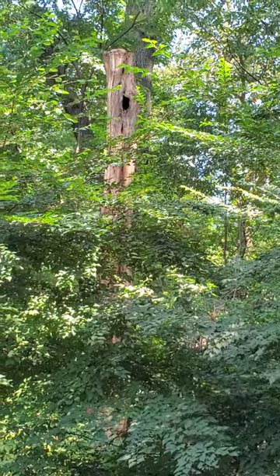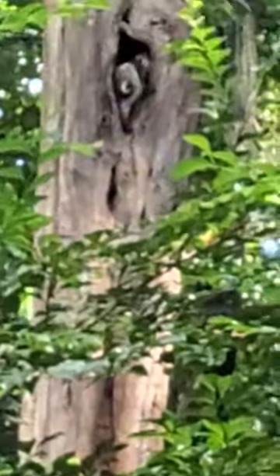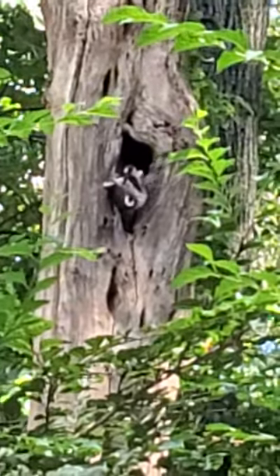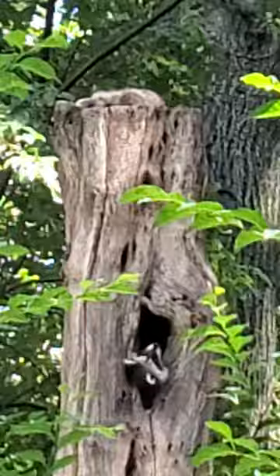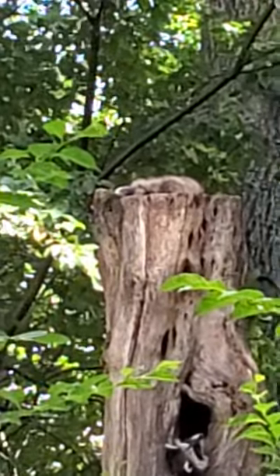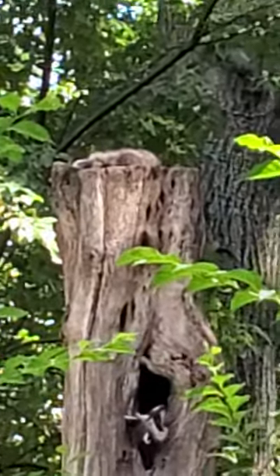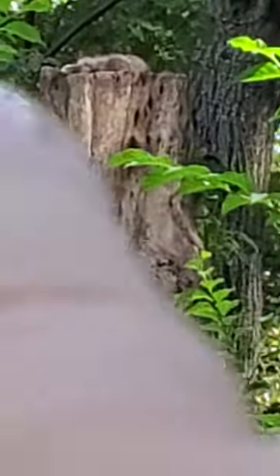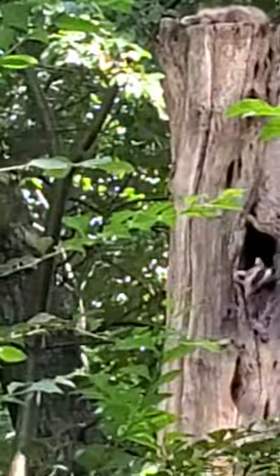You guys can see that tree over there, right? There's a hole — it's full of baby raccoons. There they are. He wants to crawl out because his mommy is on the top of that tree right there. See my finger? Mommy's on the top right there.